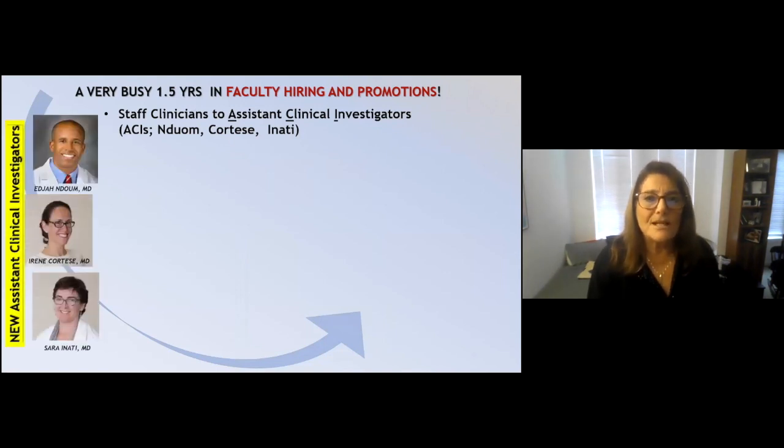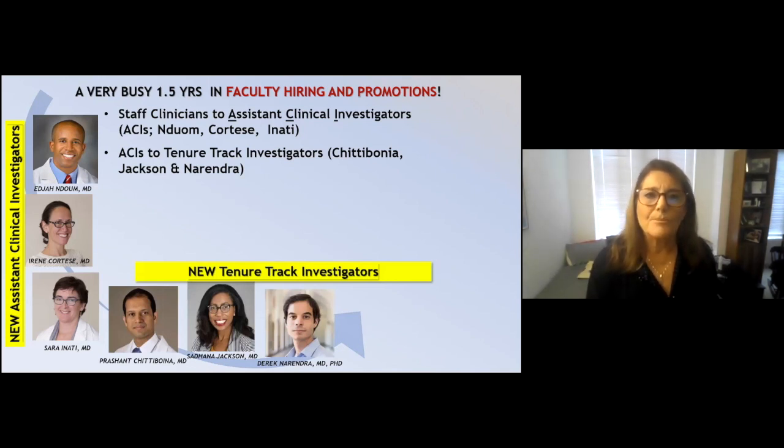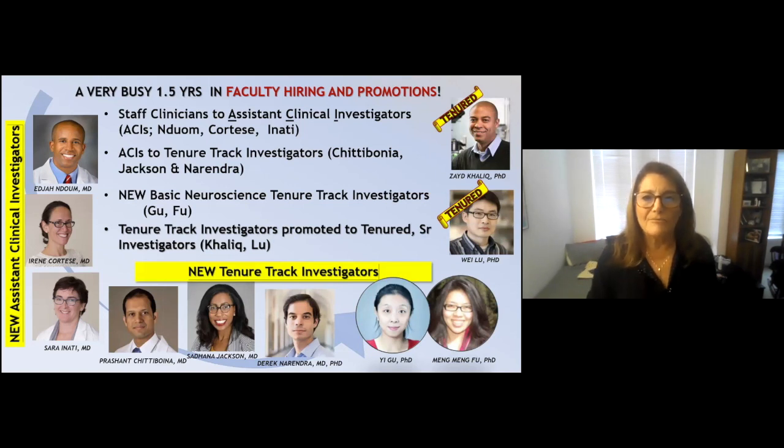It's been a very busy year in terms of promotions and hiring. We have several new assistant clinical investigators promoted from staff clinician to ACI: Drs. Nu, Cortese, and Anati. We have several new tenure-track investigators promoted from assistant clinical investigators: Drs. Chibonia, Jackson, and Narendra. We also have two new basic science tenure-track investigators — both women — Drs. Gu and Hu. And I'm extremely proud that spectacular scientists on the tenure track are now tenured senior investigators: Drs. Zay Kalik and Wei Liu.